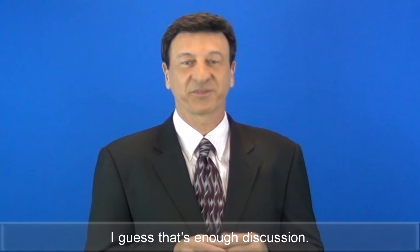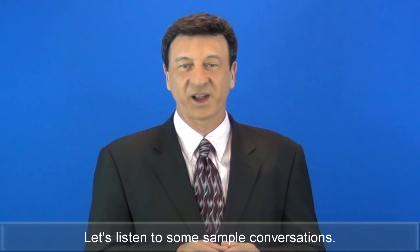I guess that's enough discussion. Let's listen to some sample conversations.